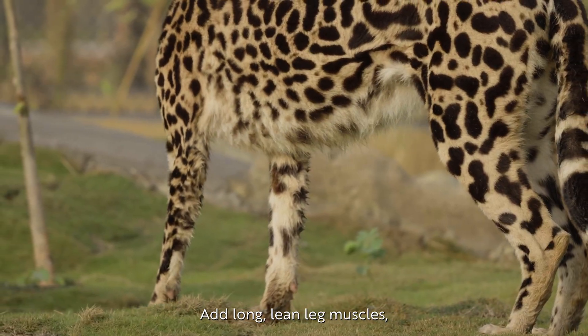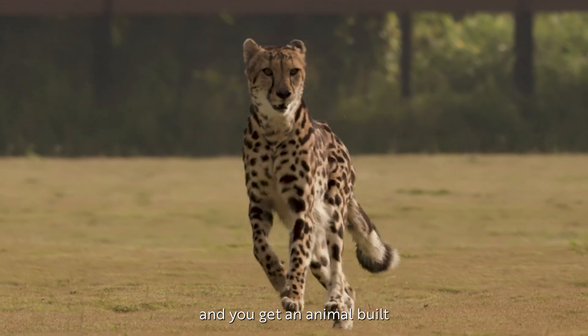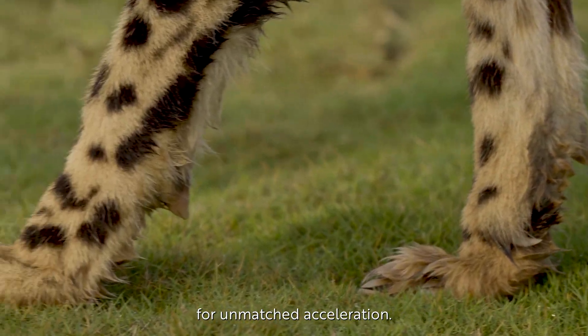Add long, lean leg muscles, a large heart, and exceptional oxygen delivery, and you get an animal built for unmatched acceleration.